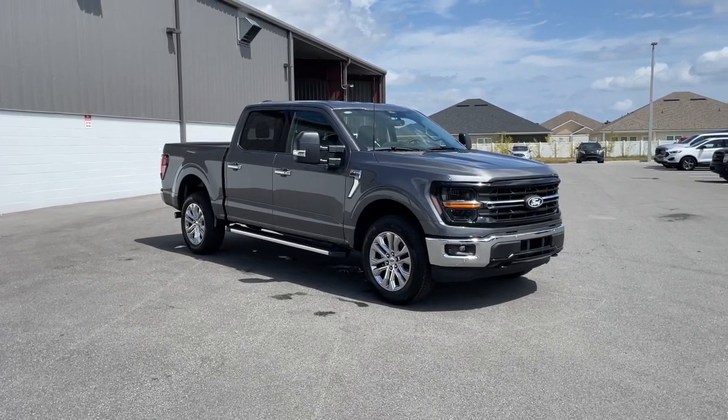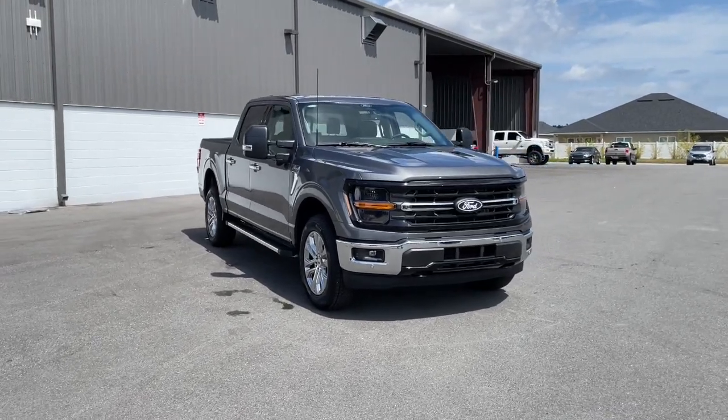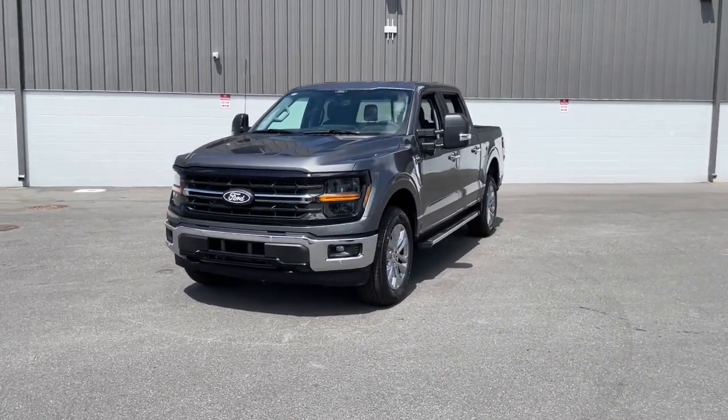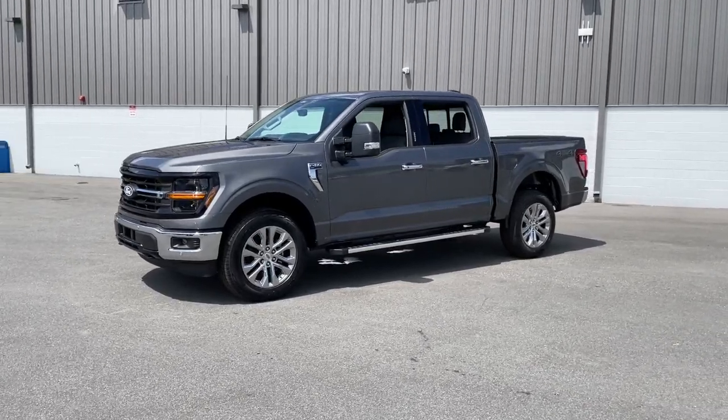Picture yourself in the 2024 Ford F-150. Take a closer look at this full-size F-150 — the light-duty pickup that leverages military-grade aluminum alloy and high-strength steel to produce class-leading towing and payload capabilities.